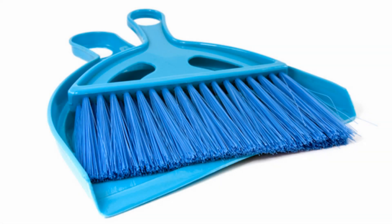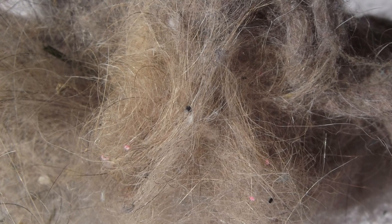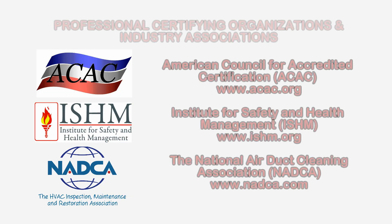To learn more about dust allergens or other health and safety, environmental, or indoor air quality issues, please visit the website shown on the screen.